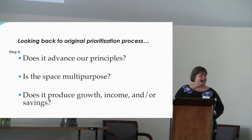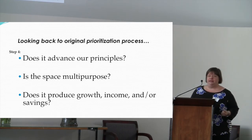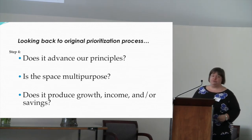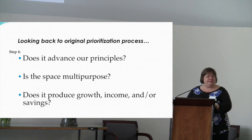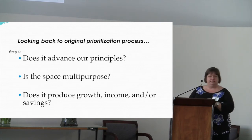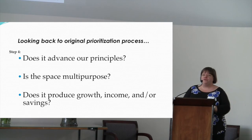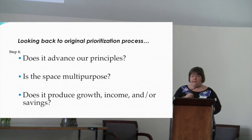I take you back to one of those earlier meetings when we talked about the project and remind you of the criteria we use to evaluate the necessary improvements to the church. If we do this fix, does it advance our principles? Thank you, Karen, for showing us how it does. Is it going to be a multipurpose space? Because we can't do everything for everyone — we need to share the space well. Does it produce growth for our programs, income, savings? Does this make sense in a budget? I'd like to appeal that these last late selections and finishes and designs really will come a long way to do that.